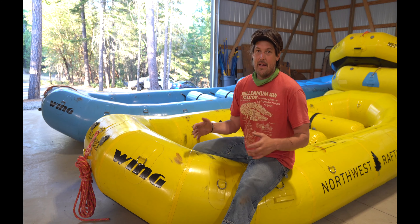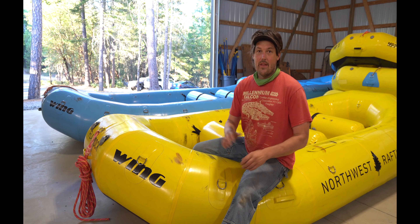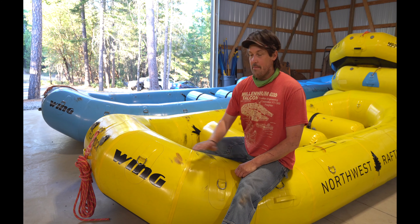I own a bunch of them — I have some Wings, I have Sotars, I have an Airboat and a Moravia. I have a lot of different boats and I try a lot of different boats out. I want to tell you my thoughts on these boats.